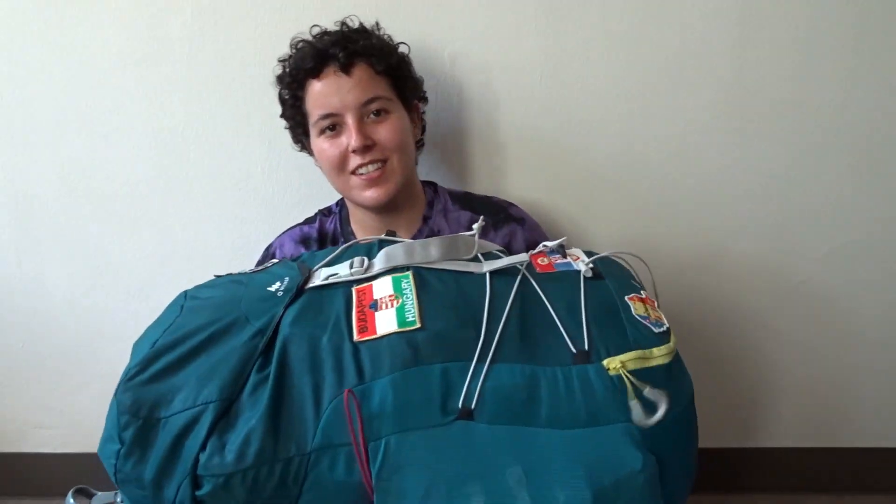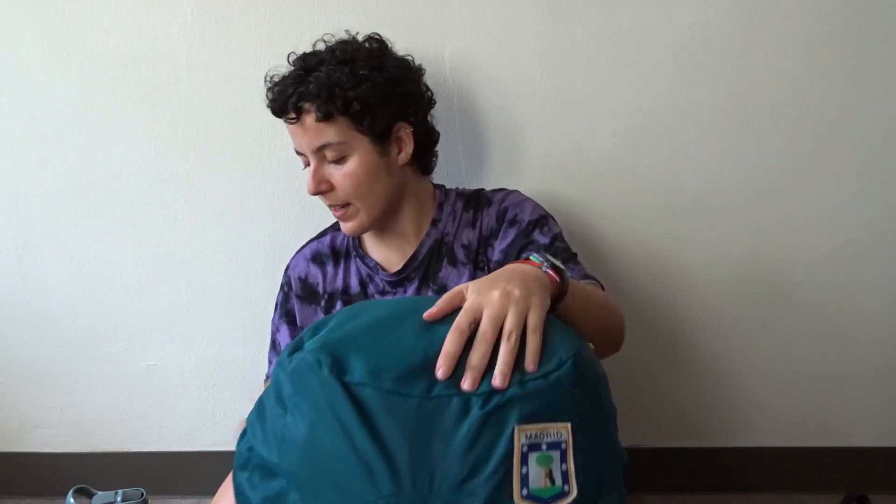A few moments later — everything fits, but it's very full as you can see! It works though. I'm also bringing a fanny pack with my phone, charger, wallet, and everything, plus a water bottle. I'm ready to go! If you liked this video, don't forget to subscribe, like, and follow me on Instagram. I hope you have a great day!